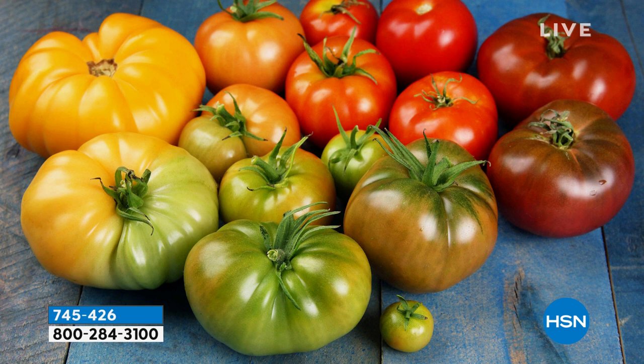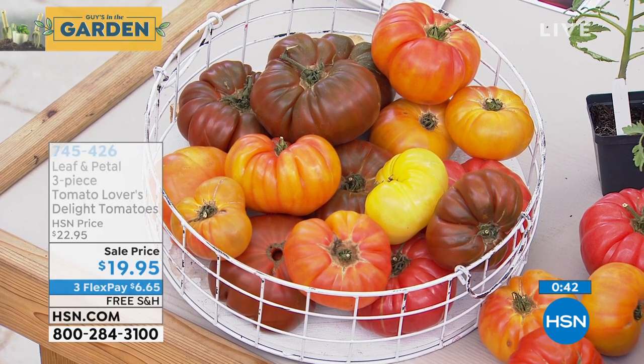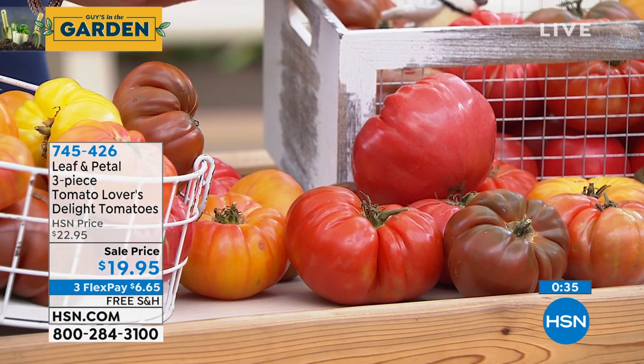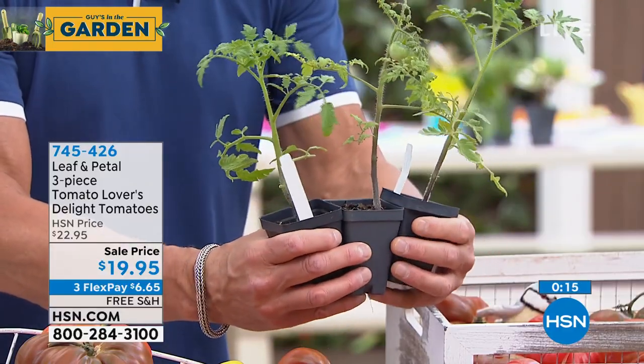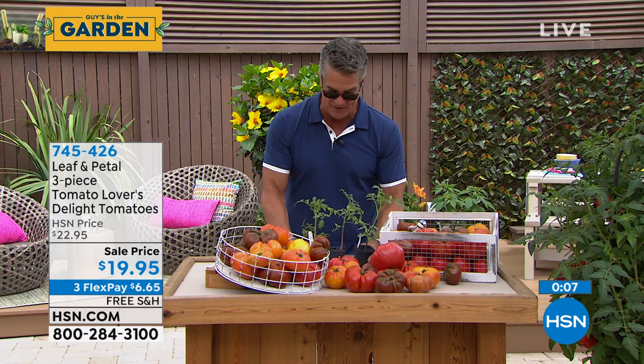I would encourage you with all of my heart to make sure you have your tomato plants. They'll arrive when they're ready to plant and you won't have to go to the store and get beat-up, tired tomato plants in uninteresting varieties. You're going to have three great varieties coming to you fresh, healthy, and ready to go. There are already tomatoes on that plant! Tomatoes grow very quickly once you release them and put them in a bigger pot. Item number 745-426. Grow your own tomatoes — it's fun, rewarding, and a great thing to do with your kids.